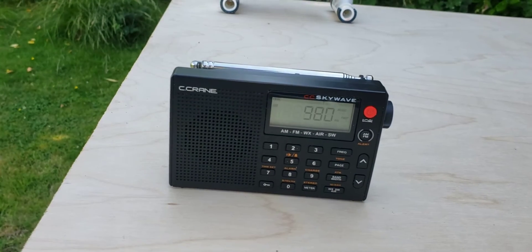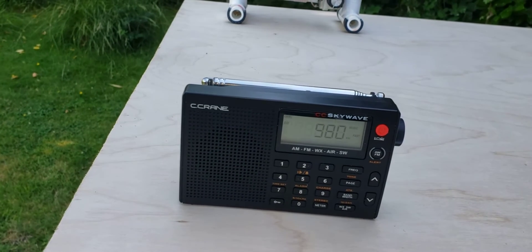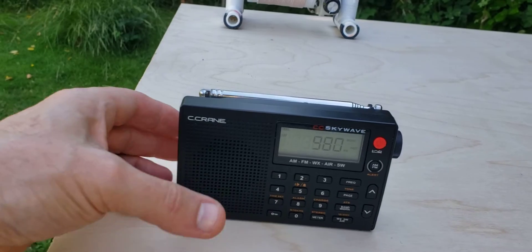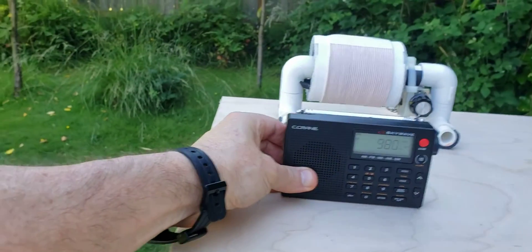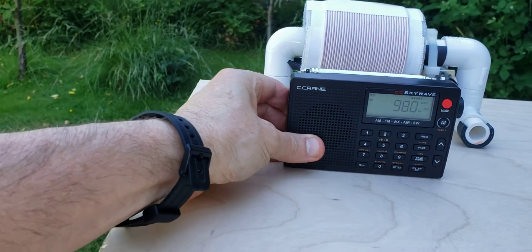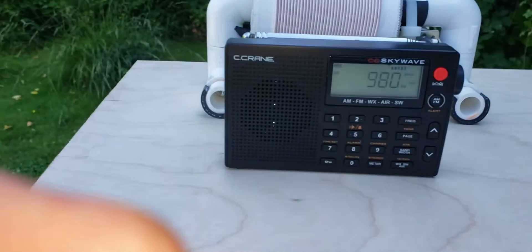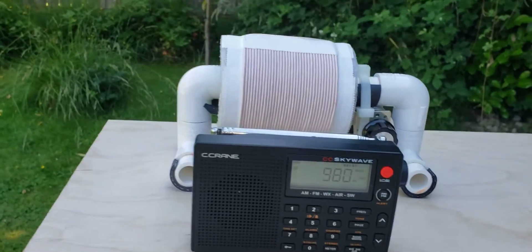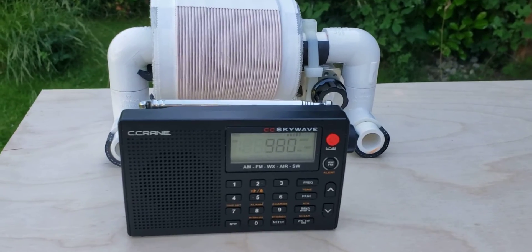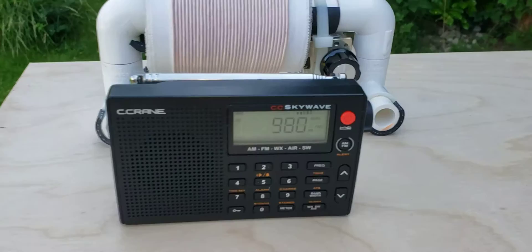Anyway, let me move it into the pre-tuned baby FSL range. The baby FSL is tuned to 980, so you'll hear the increase. Let me adjust the tuning on the baby FSL to peak it.